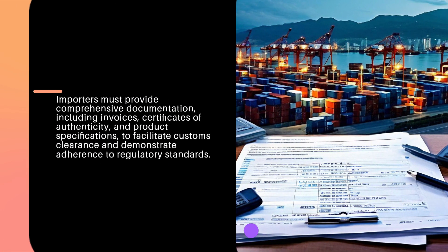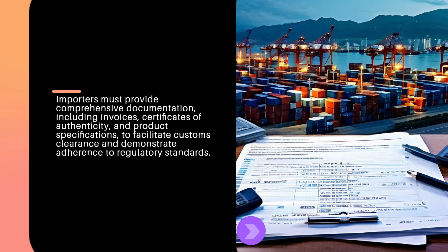Importers must provide comprehensive documentation, including invoices, certificates of authenticity, and product specifications, to facilitate customs clearance and demonstrate adherence to regulatory standards.